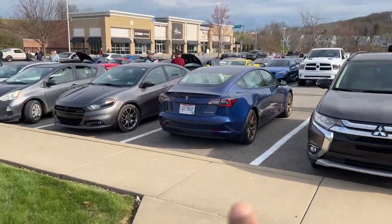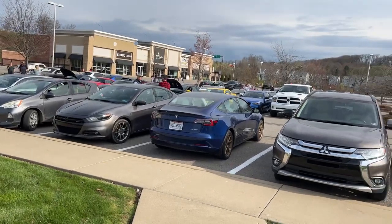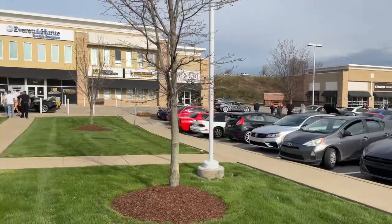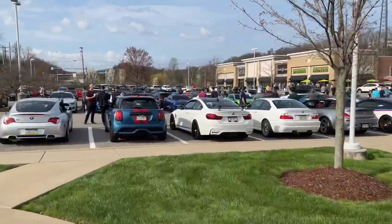So Earth Day, Tesla Model 3 — exactly like my Model Y with a white interior, saying blue. Let me show you what we have over here.